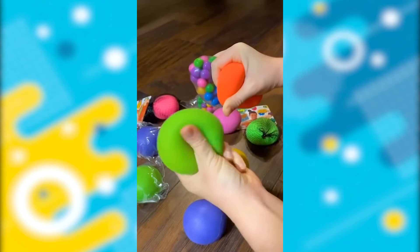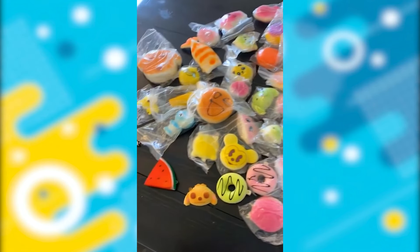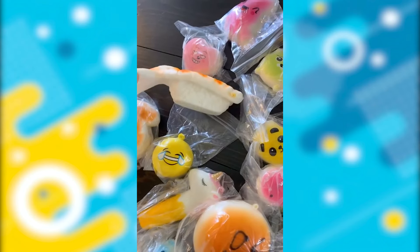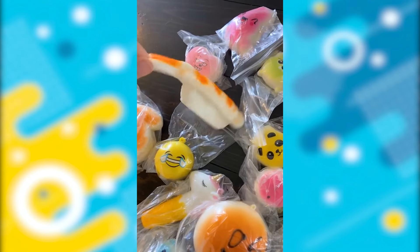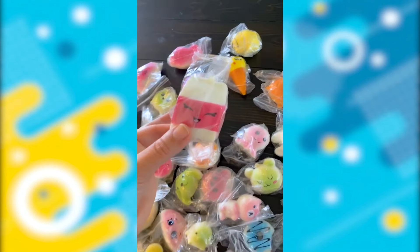Which one's your favorite? Obviously the majority of these squishies are really cute, but what is this? Why is there a random shrimp or lobster? I don't really know what it is. This one scares me. And a carton of milk.